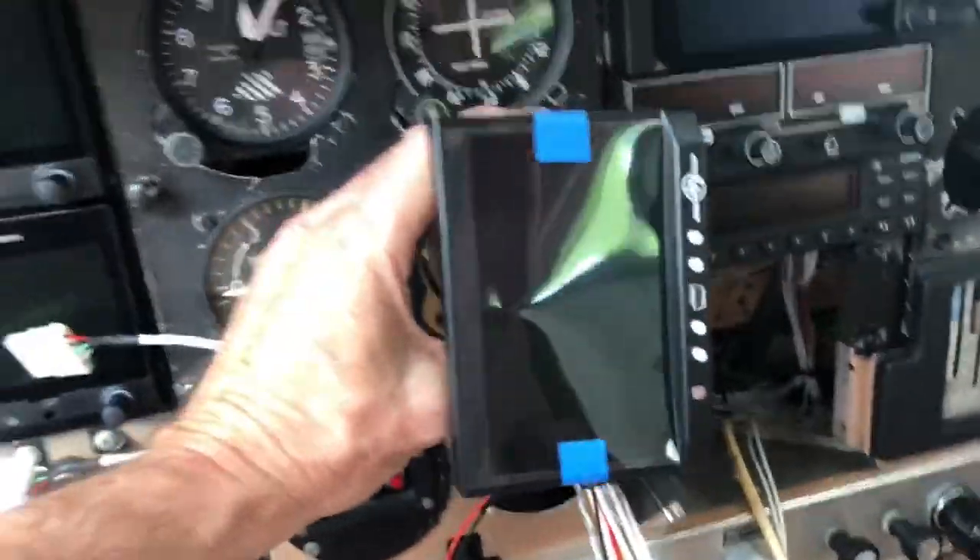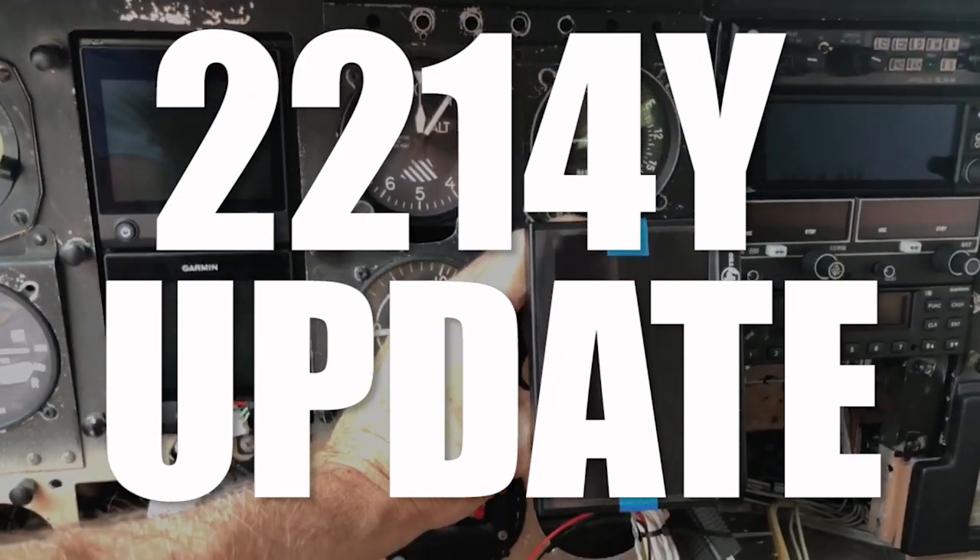What in the world is going on with 2214 Yankee? What is the progress on Ted's plane?